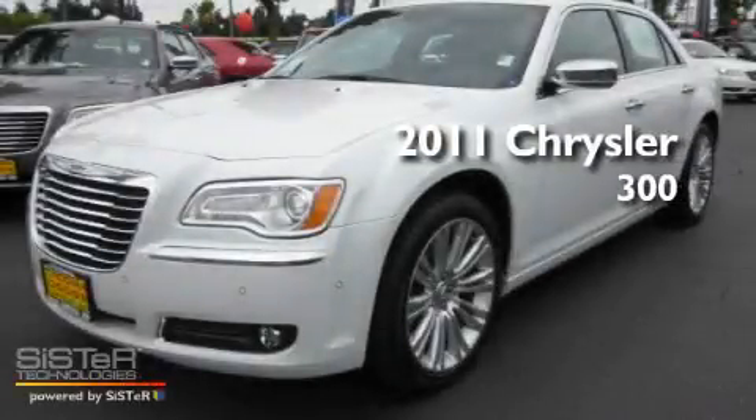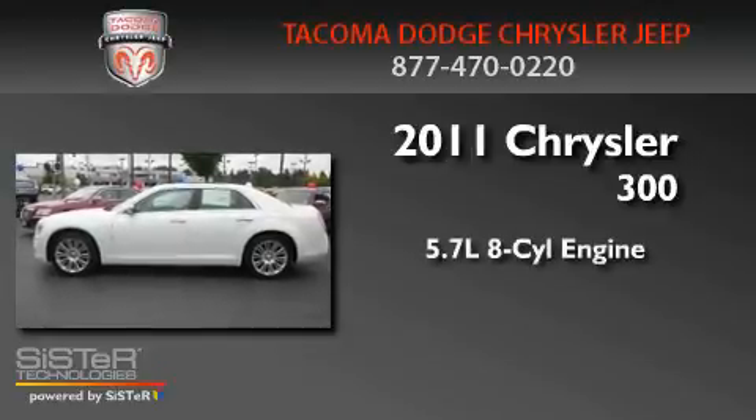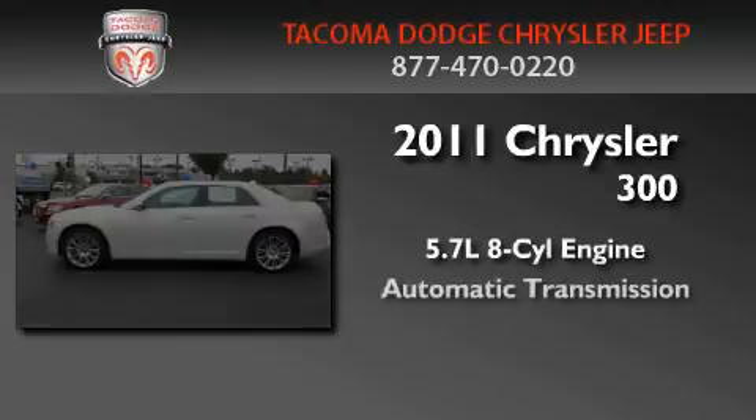This is a brand new 2011 Chrysler 300. It features a 5.7 liter 8-cylinder engine and an automatic transmission.